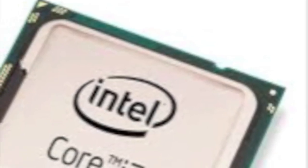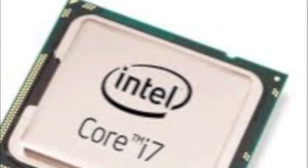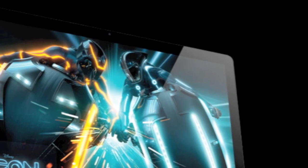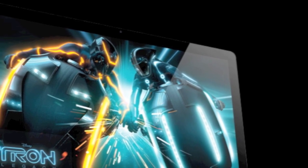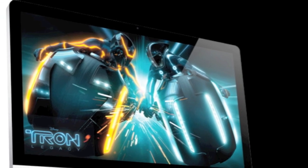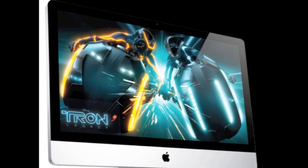The new iMacs feature quad-core Intel Core i5 processors, with an option for customers to choose the Core i7 processor up to 3.4 GHz. The new iMacs with the Core i5 processor are up to 30% faster than the previous-generation iMacs, and the iMacs with the Core i7 processor are up to 70% faster than the previous-generation iMacs. The Core i7 processor provides a huge boost in performance.